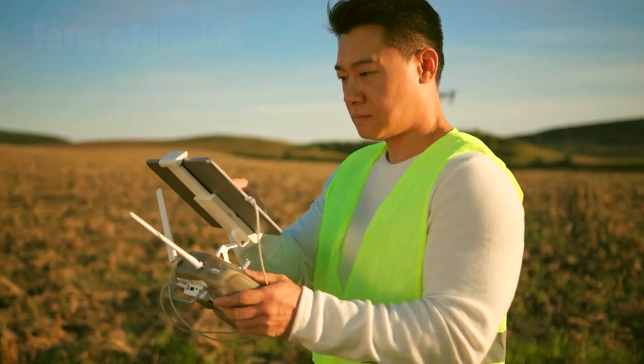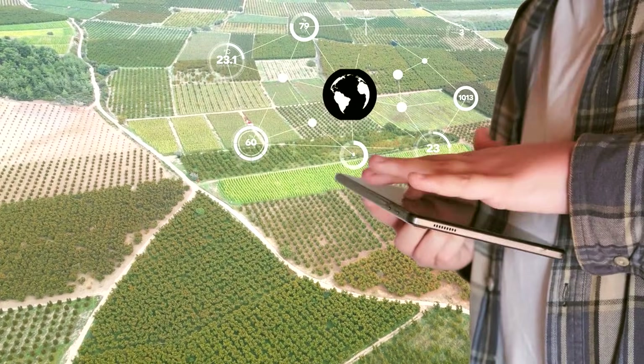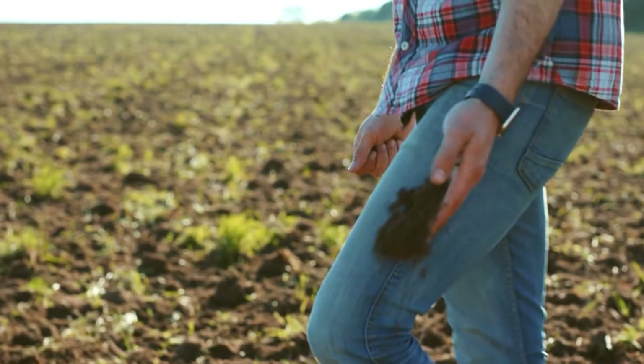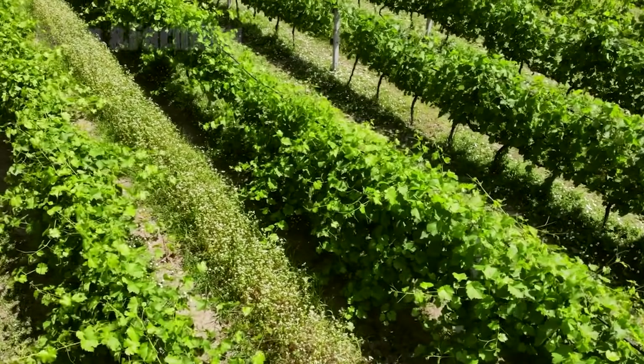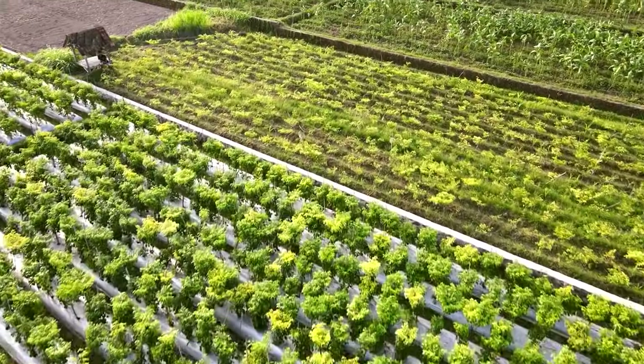Modern vineyards increasingly rely on soil sensors that feed real-time data to the team on the ground. Those sensors reveal moisture levels, temperature, and nutrient availability, allowing irrigation and fertilization to be applied with surgical precision. Careful decisions about rootstocks and vine density are made so the plants will have the best chance to produce concentrated, flavorful fruit.